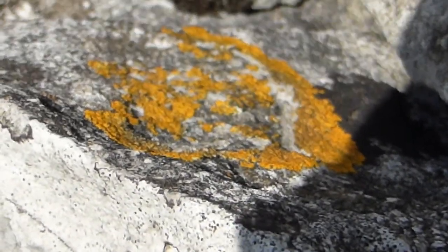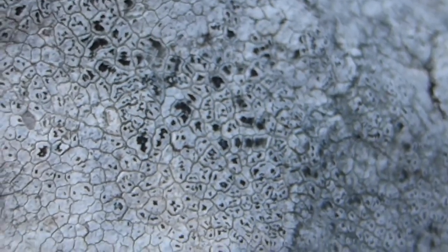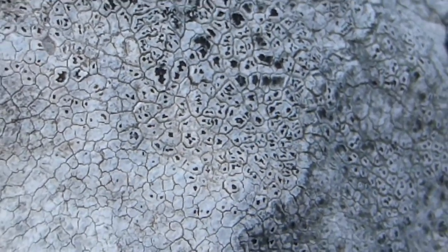Caloplaca flavovirescens on the limestone wall. Aspicilia calcarea. And over the wall we're looking into Colts Park Wood.